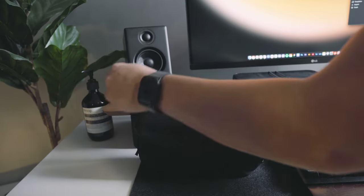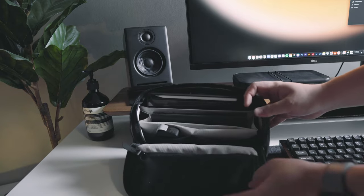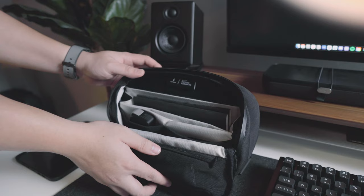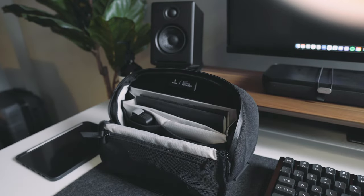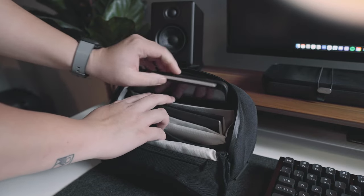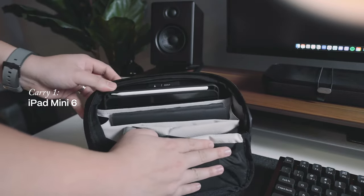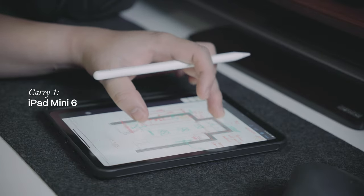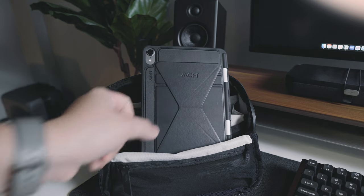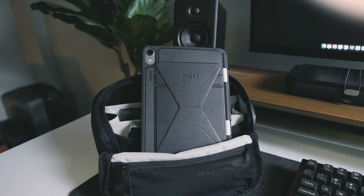One standout feature that I can't get enough of is the magnetic flap. This clever addition keeps the pouch wide open, ensuring quick and organized access to everything I need. Inside, you'll discover a thoughtfully subdivided interior. The primary sleeve comfortably houses my iPad mini 6, a powerful tool that simplifies my on-site inspections. It fits snugly into Moft's functional snap case and stand, a versatile accessory I previously featured in another video.